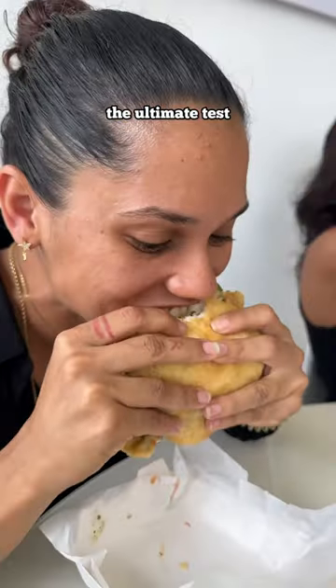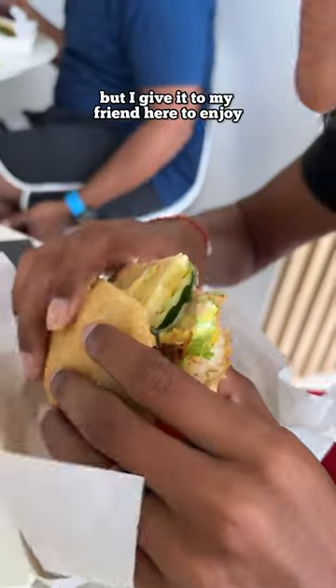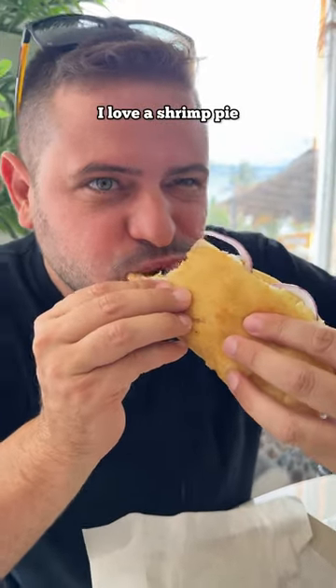Then the Shark and Bake — the ultimate test — and she was very happy. The kingfish and bake, one of my personal favorites, but I give it to my friend here to enjoy. We even get a shrimp and bake, because that's a staple at this point in time. Real tasty. And lastly, my shrimp pie. I love a shrimp pie.